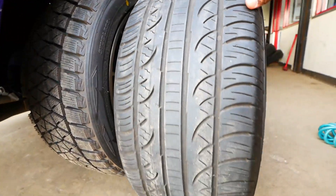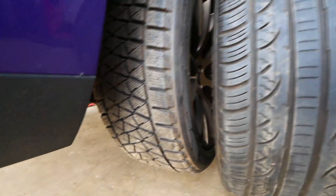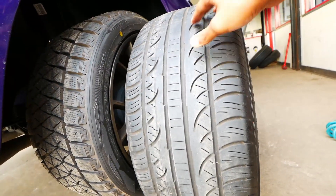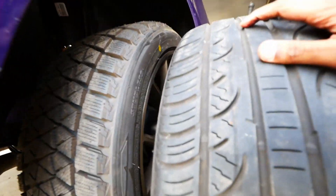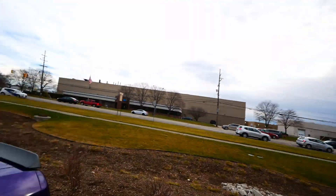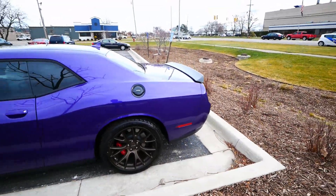You can notice the tread side by side — all-season versus winter. The all-seasons are in pretty good condition, but the new Blizzaks obviously have a much deeper tread. It's going to look the exact same on the car, but we've got different tread and different meat on the tire.